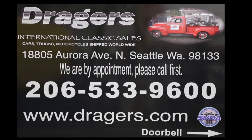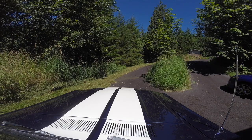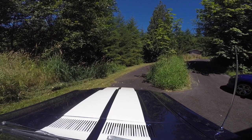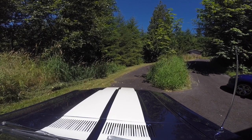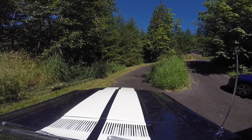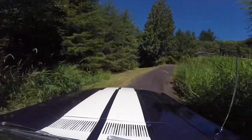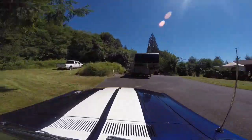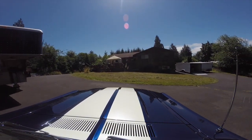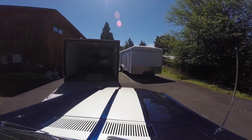This video is brought to you by Dreger's Classics. This is the day I went down and picked up the Shelby with my trailer, loaded it up, and took it back to Seattle.